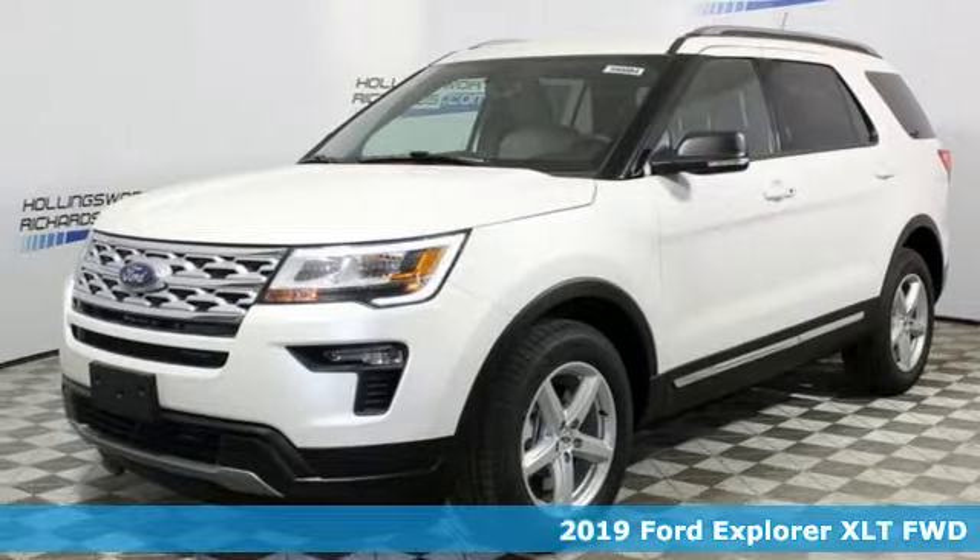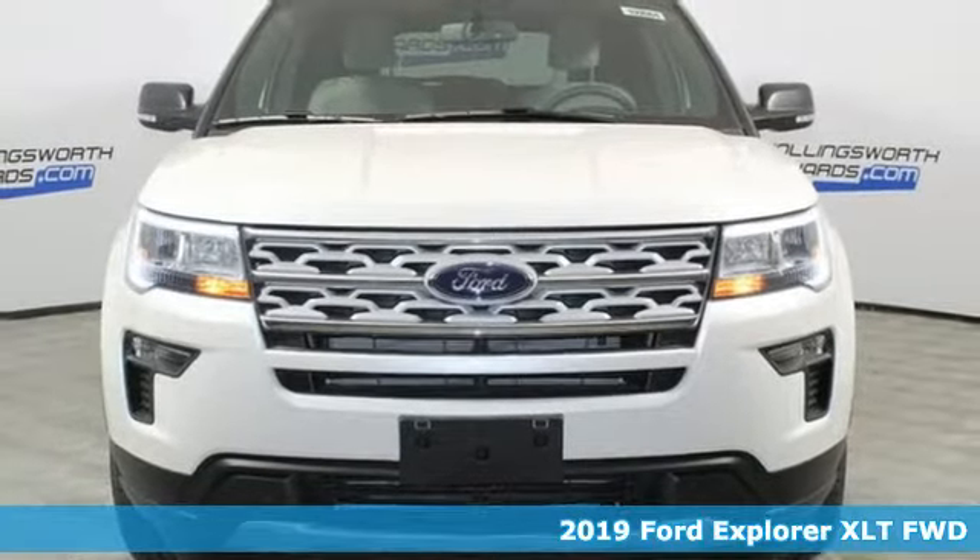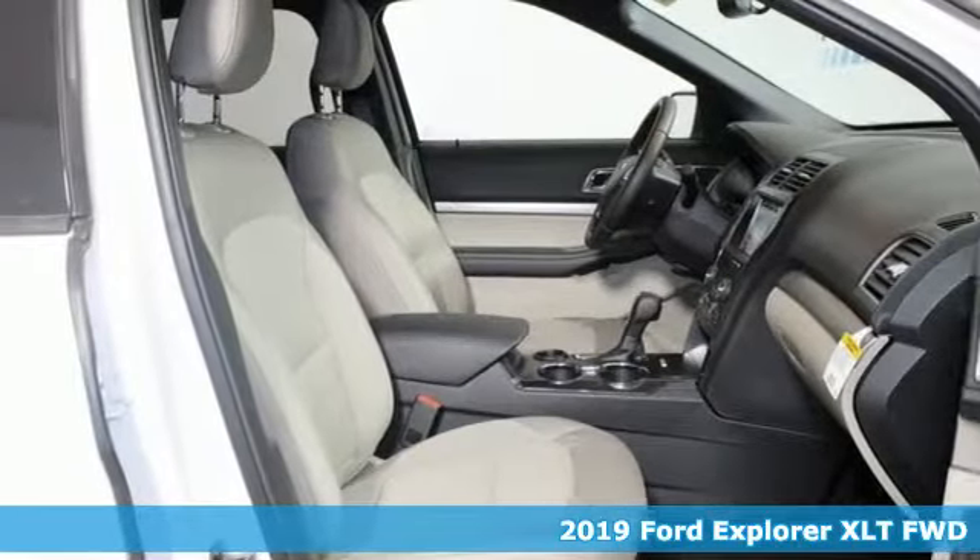It's a new 2019 Ford Explorer. Ford is America's best-selling vehicle brand. You'll look forward to every drive with features like these.